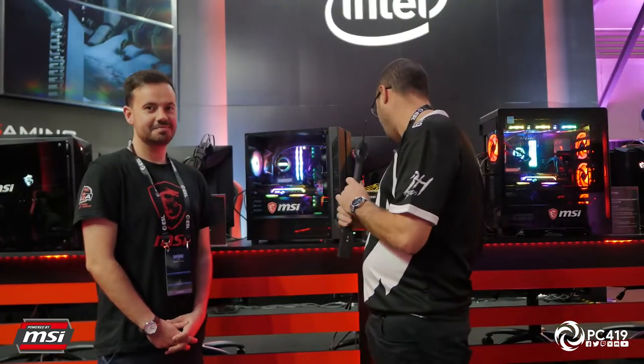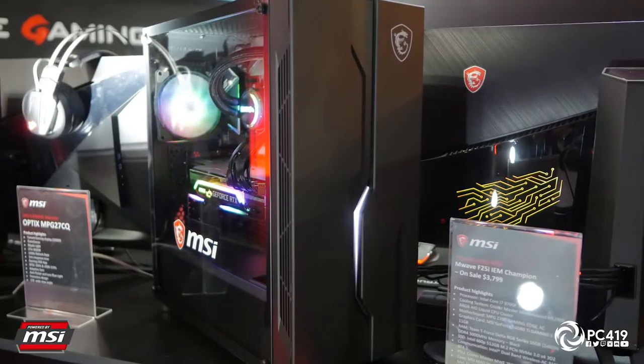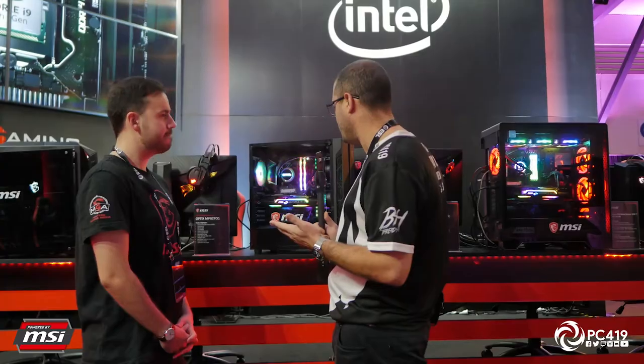We are here with the MSI MAG Vampiric 010 RGB tempered glass case — it is a mid tower. Some of the key features: it supports liquid cooling with a 240mm radiator at the front, and can also support a 240mm radiator at the top as well.